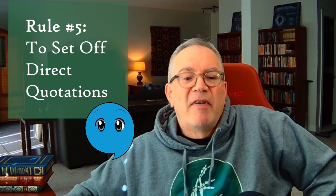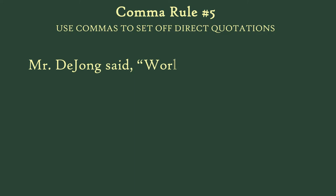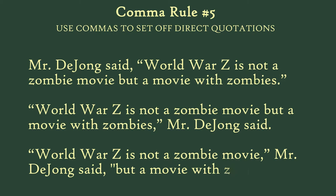Rule number five: use commas to set off direct quotations. Basically, separate the sayer from the said with a comma. For example: 'Mr. DeYoung said World War Z is not a zombie movie, but a movie with zombies.' Or: 'World War Z is not a zombie movie, but a movie with zombies,' Mr. DeYoung said. Or: 'World War Z is not a zombie movie,' Mr. DeYoung said, 'but a movie with zombies.'